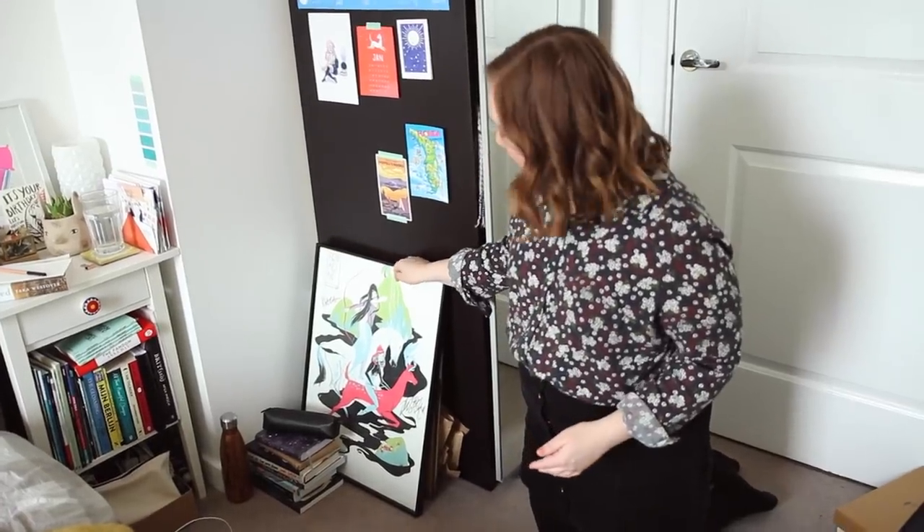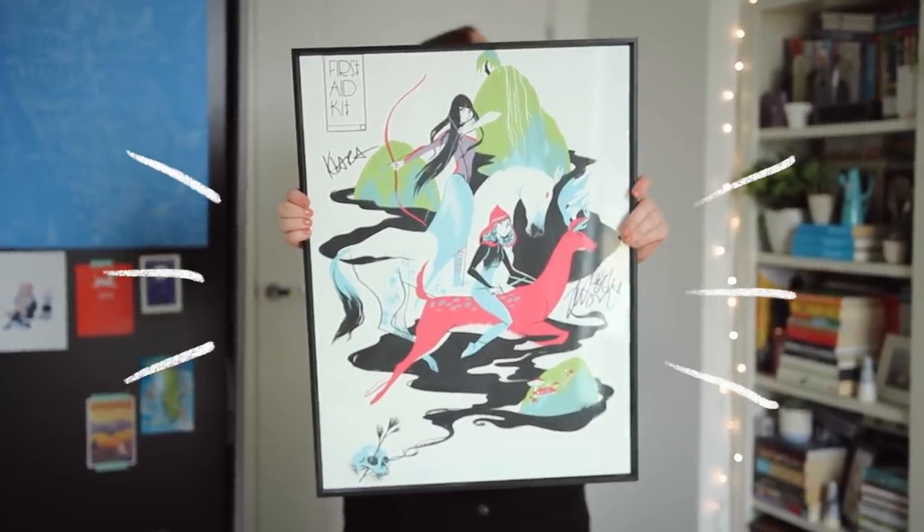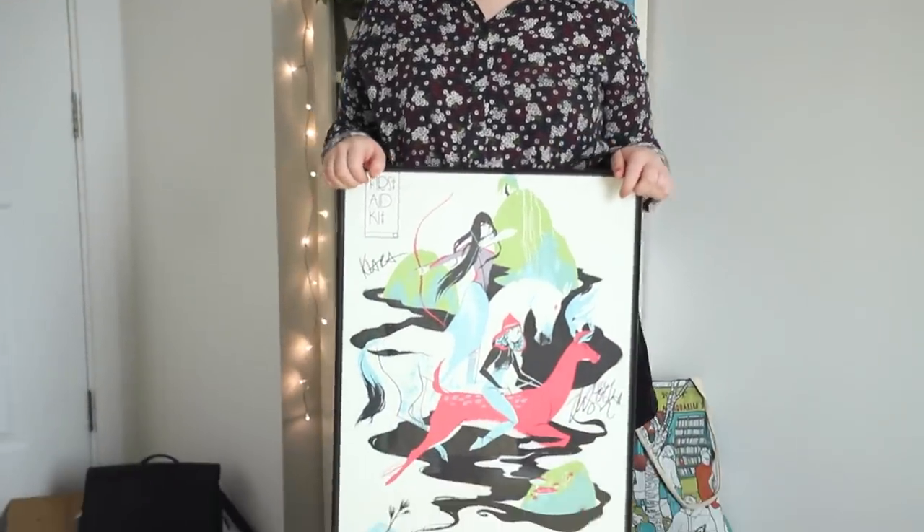This is one of my favourite things that I've ever bought. I'm a huge First Aid Kit fan and when they performed — I think in Germany — someone made this custom poster for their performance, which is now in the entertainment corner of my room.